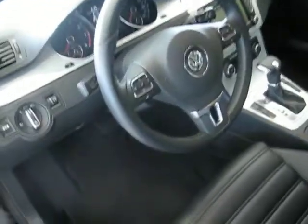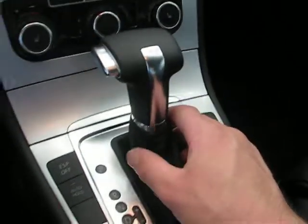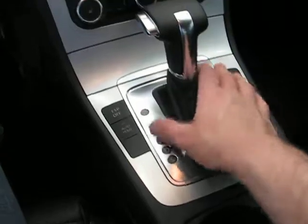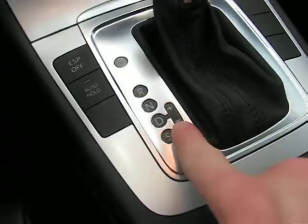The Sport has 17 inch alloy wheels. This one is going to have automatic headlights and a leather wrapped multifunction steering wheel. It has the 6 speed DSG transmission — direct shift gearbox — it's an automatic that works as a clutchless manual, and you can shift it manually if you so desire.